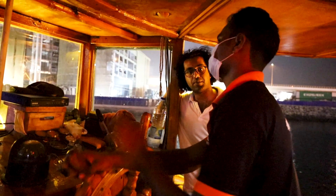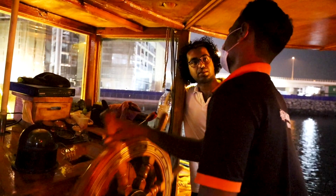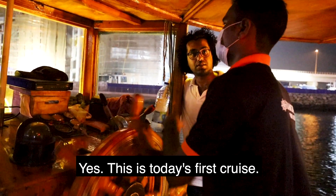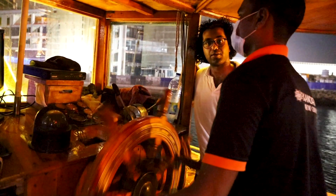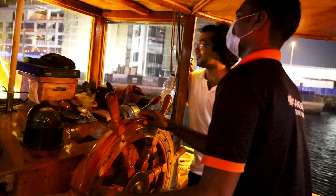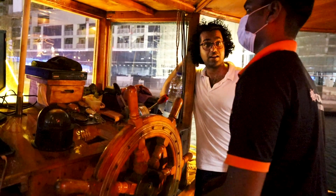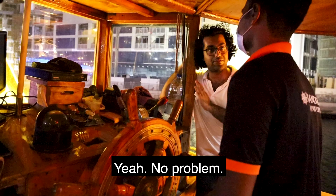Dhow Dinner Cruise. How long have you been captain for? One and a half hours cruising. So this is your first cruise today? Yes, today first cruise this one. Oh, it's your first cruise — congratulations! Are you nervous? No, no, it's okay. We're in good hands? Yes. I'm happy. Are you happy? We're happy. Is it easy to drive or no? It's a very hard drive. Very hard? Will we go home safe? No problem. Thank you very much, sir.